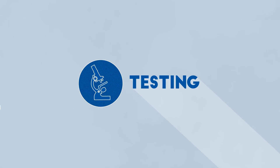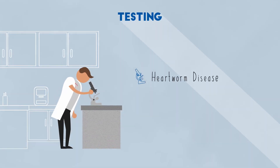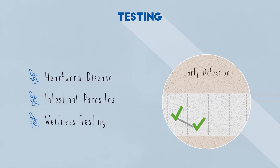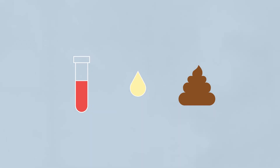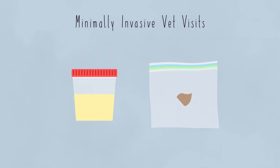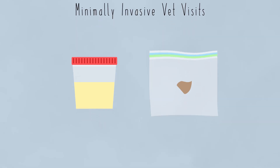For things we can't observe, we utilize testing. We most commonly check for heartworm disease and intestinal parasites, and also recommend wellness testing, which over time helps us detect subtle changes that signal the onset of disease. Depending on the type of test being performed, blood, urine, and fecal samples may be required. We may ask that you collect a urine or fecal sample at home to help keep your pet's visit as minimally invasive as possible.